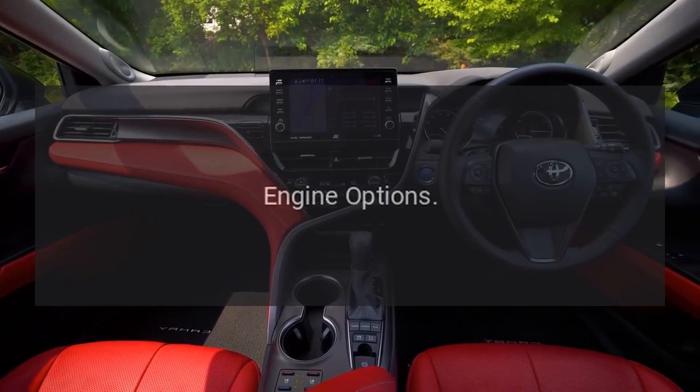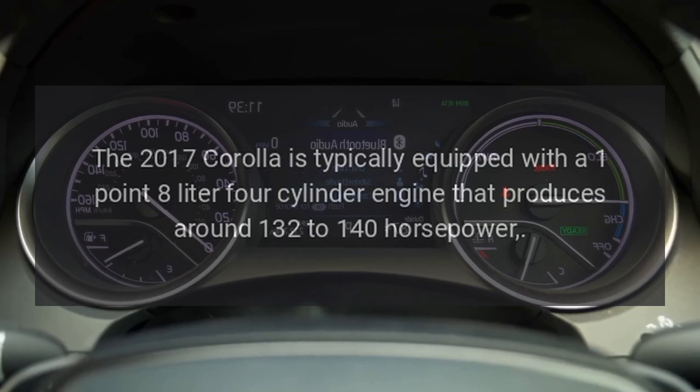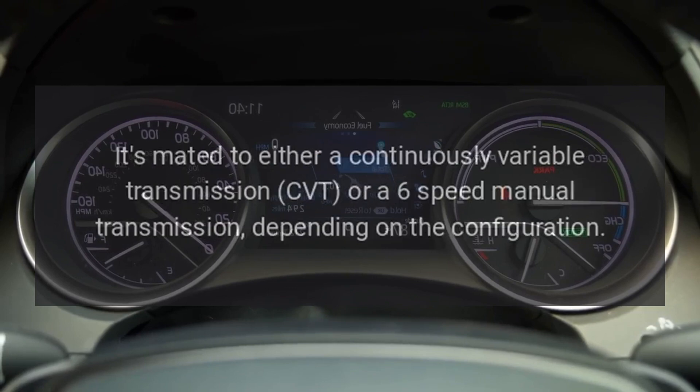Engine Options. The 2017 Corolla is typically equipped with a 1.8-liter four-cylinder engine that produces around 132 to 140 horsepower. It's mated to either a continuously variable transmission (CVT) or a six-speed manual transmission, depending on the configuration.